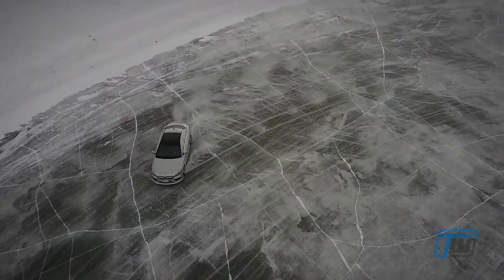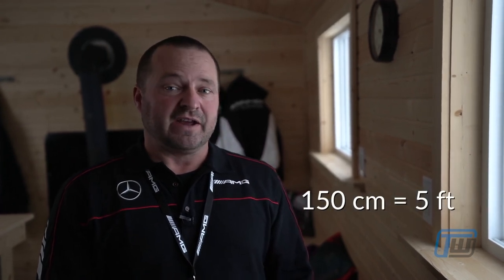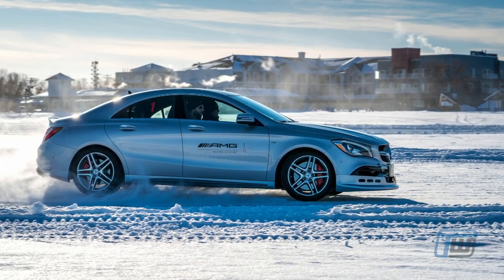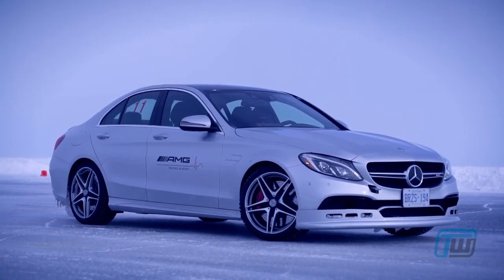You only need 15 centimeters to hold one car on the lake. We currently have 150 centimeters of ice, so you have enough ice here to actually land a 747 on the lake. Behind me are 18 high-performance AMG cars — we've got the CLA 45, E63, and C63. Tons of horsepower, tons of torque, and you need that torque when you're out on the lake on the driving courses.